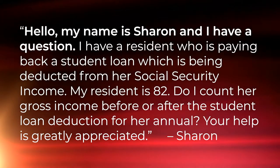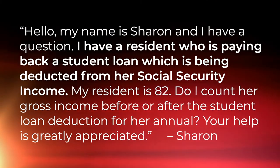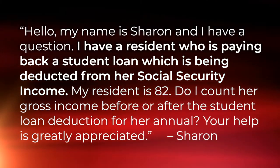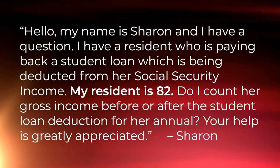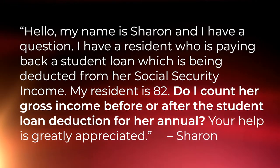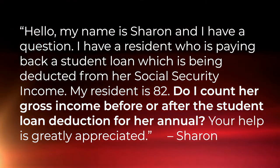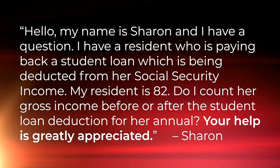Today we're going to talk about amounts coming out of the Social Security check. It reads as follows: Hello, my name is Sharon and I have a question. I have a resident who is paying back a student loan which is being deducted from her Social Security income. My resident is 82. Do I count her gross income before or after the student loan deduction for her annual? Your help is greatly appreciated. Sharon.